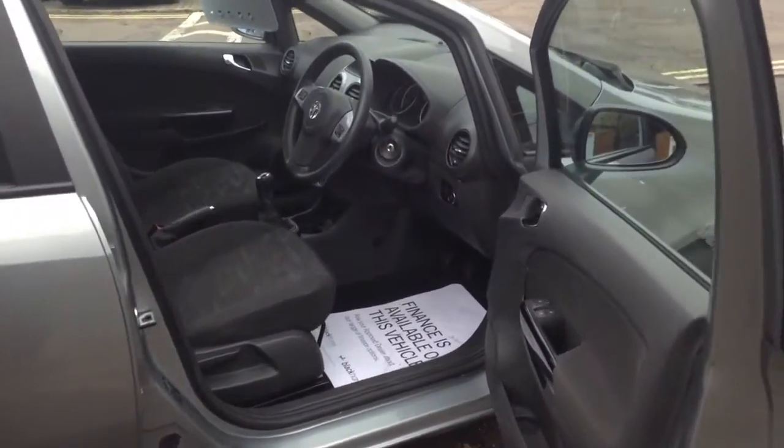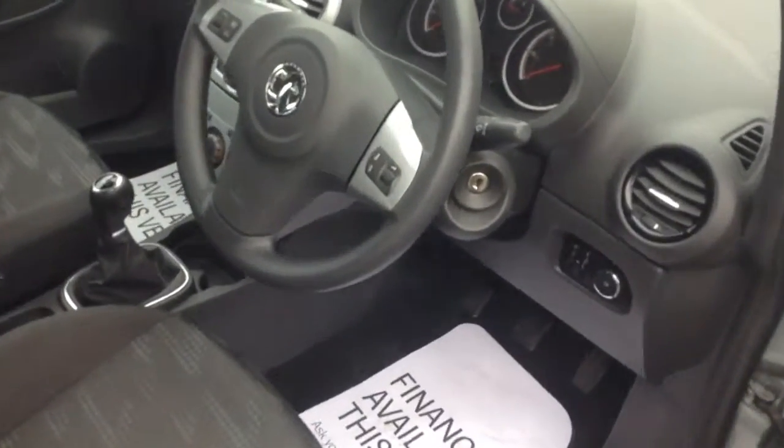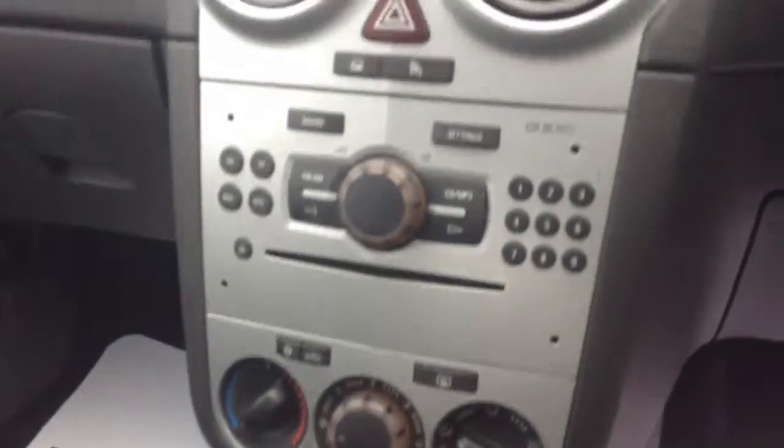As you can see on the inside, everything is as it should be. You've got audio controls on the steering wheel with this car, as well as an aux-in for an MP3 player, so you don't have to cart lots of CDs about and mess up your car.